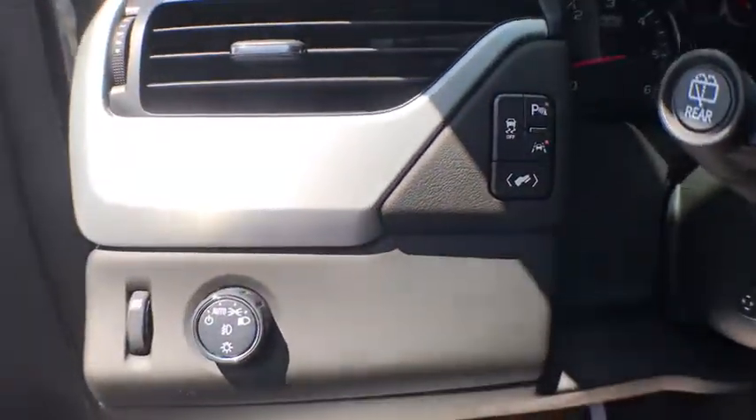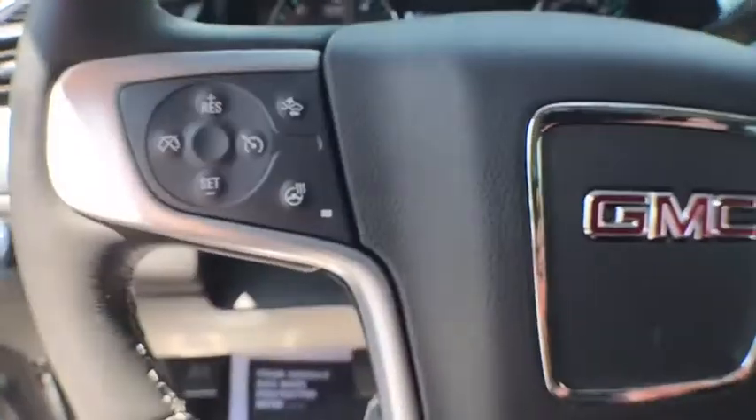Bluetooth, moonroof, power steering, cruise control, center armrest, premium sound, climate control.